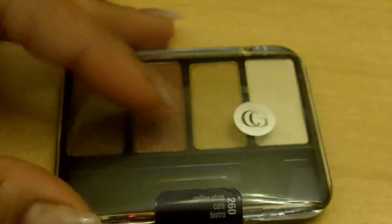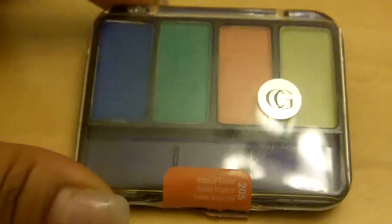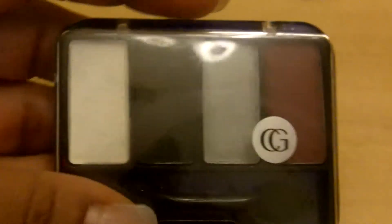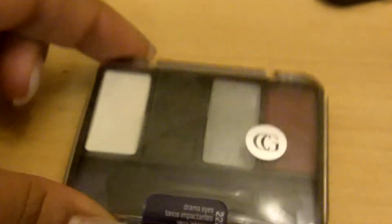Now I'm going to show you my CoverGirl quads. This first one — I'm really into metallics this summer — has a gold and a bronze, so I think I'll use that a lot. This one is tropical looking, reminds me of a parrot. This one I got because it's a pretty blue called Sapphire Sparkle. And this quad I'm really digging — I'm possibly going to do a tutorial with it. I want to switch up the usual look with the black in the crease, so stay tuned for that.